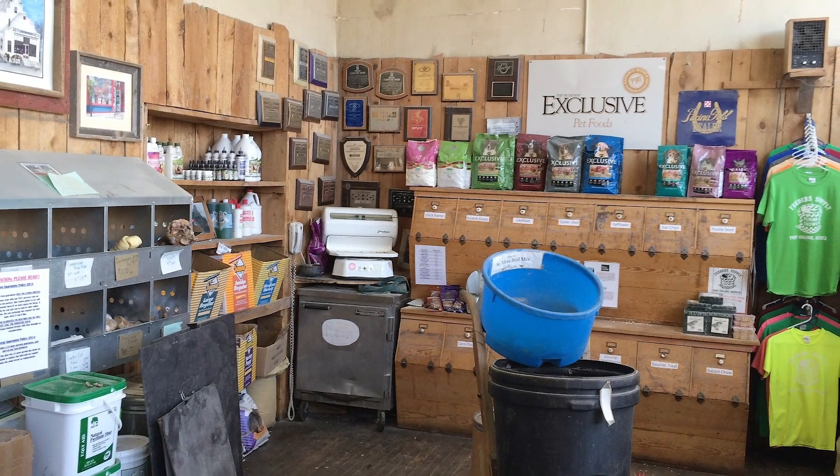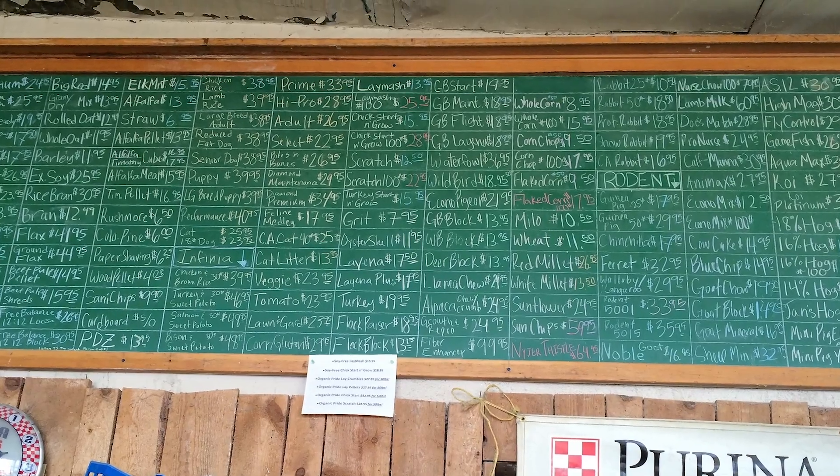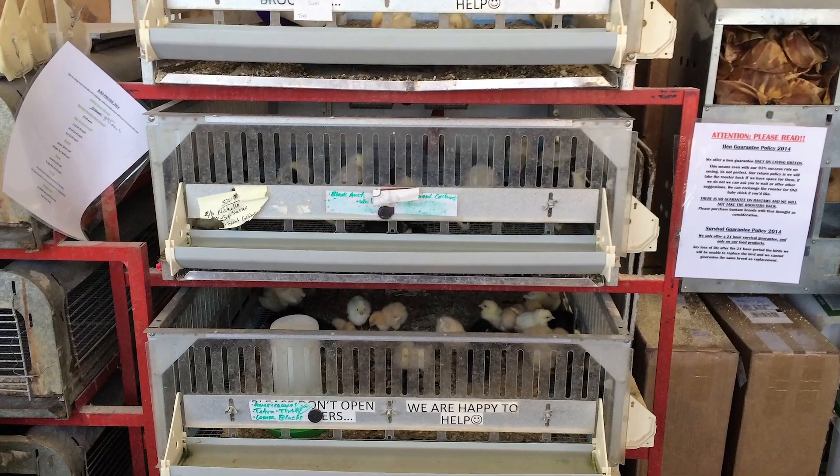When this old mill was in operation, this was also its retail outlet. This is where you bought your dog or horse feed, where you paid for your cow or sow food, and of course where you bought your baby chicks.